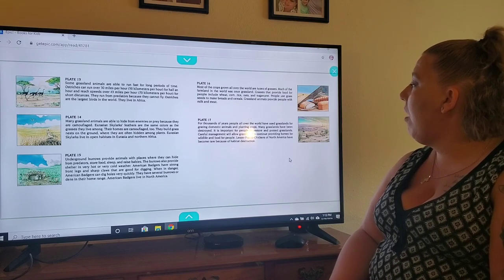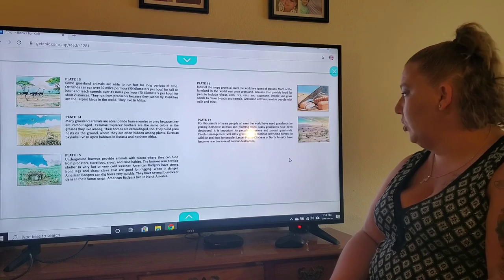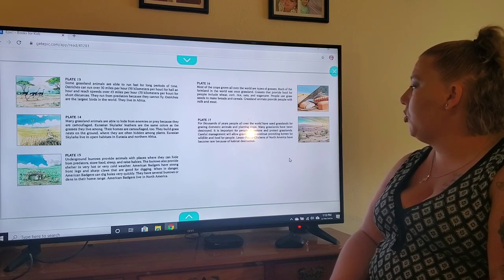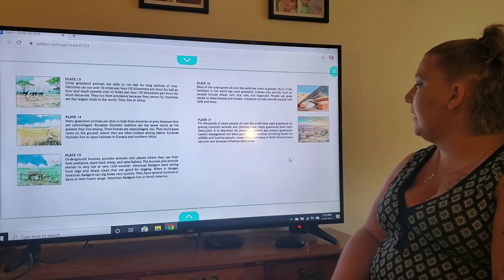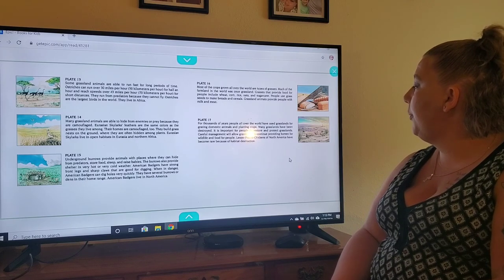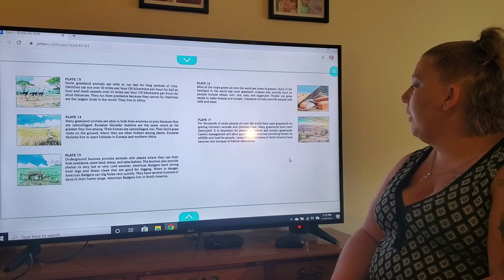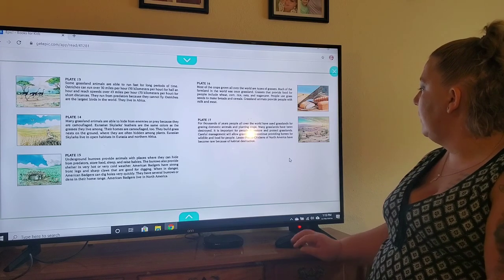On plate seventeen, for thousands of years people all over the world have used grasslands for grazing domestic animals and planting crops. Many grasslands have been destroyed. It is important for people to restore and protect grasslands. Careful management will allow grasslands to continue providing homes for wildlife and food for people. Lesser prairie chickens in North America have become rare because of habitat destruction.